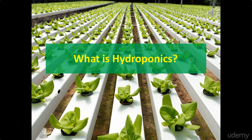Hydroponics is the growing of plants in a liquid nutrient solution with or without the use of artificial media. Commonly used mediums include expanded clay, coir, perlite, vermiculite, brick shards, polystyrene packing peanuts, and wood fiber.